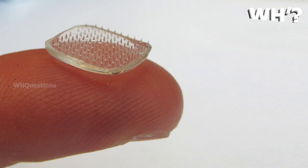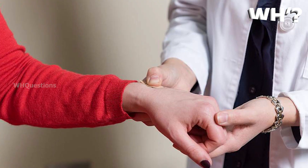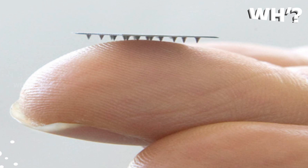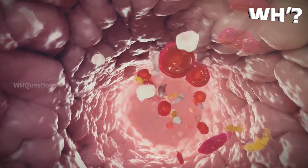We use a patch of four small microneedles. It will dissolve in the body, trigger the immune system, and generate antibodies against the spike proteins.